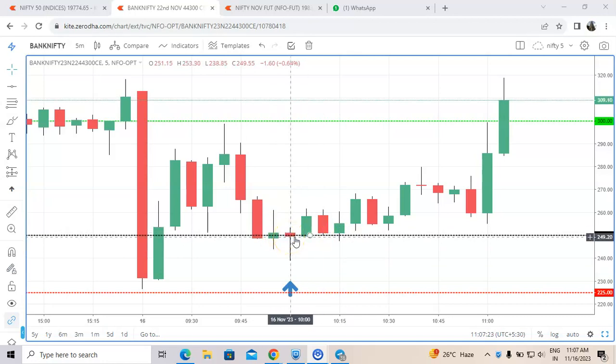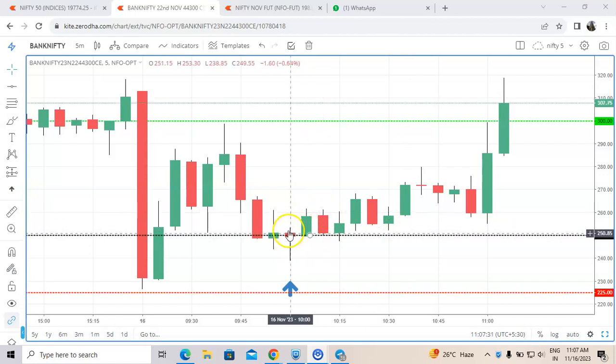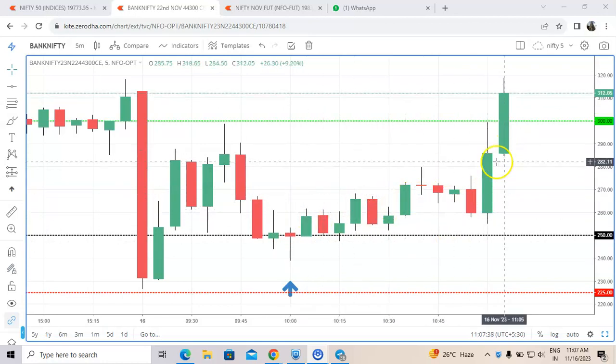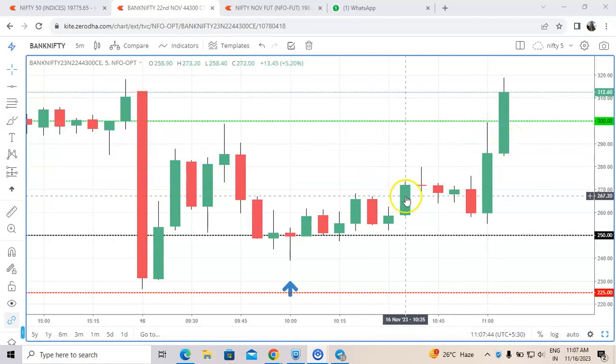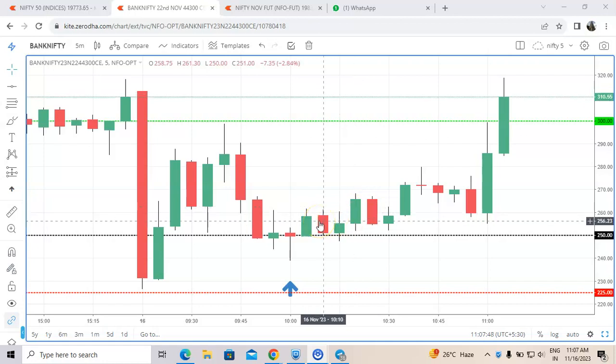But based on our strategy and the pattern we are getting, we just enter the trade. You can see the pattern beautifully formed — we entered in this candle, and after that it blasted. Even though it took a little time, the target was ultimately achieved. We have proved the strategy on almost all segments, including Nifty options, Bank Nifty options.